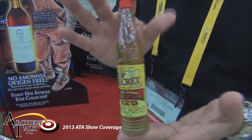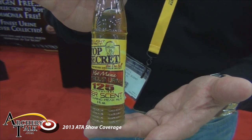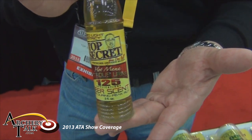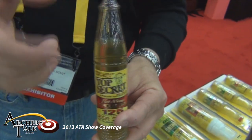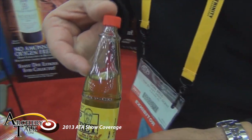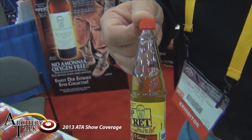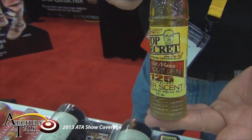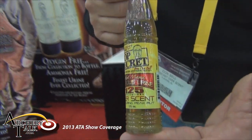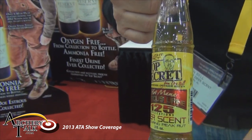We have just introduced Top Secret. Top Secret is patent-pending in four different ways. It is a complete generation above Code Blue. What Top Secret is — if you'll notice the color, and also notice the distance between the top of the urine and here — that's called head space. This urine has never seen oxygen. All Top Secret products: the patent on this is that we collect urine without oxygen. So this bottle has never seen oxygen from the time that the deer urinated, during the collection process, and during the bottling process.